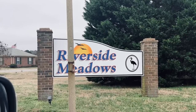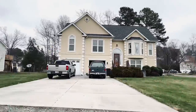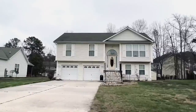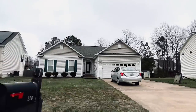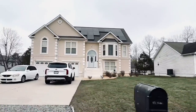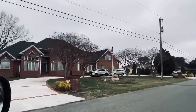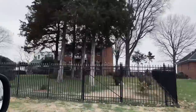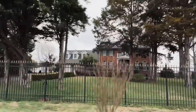Next, we have the charming neighborhood of Riverside Meadows. This neighborhood features a beautiful entrance sign with colorful flowers and trees welcoming residents and visitors alike. Riverside Meadows has well-maintained streets and sidewalks, perfect for walking or biking. If you're looking to buy a home, there are a variety of options available, from cozy ranch-style homes to spacious two-story houses.